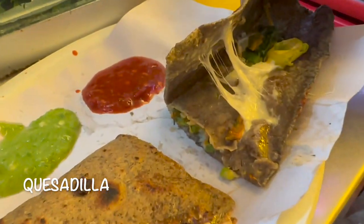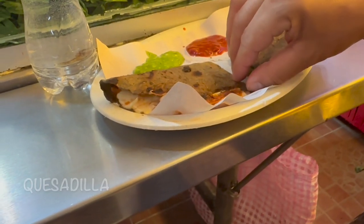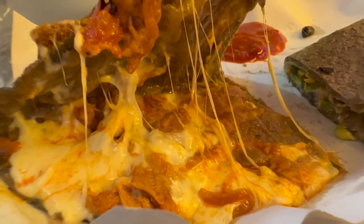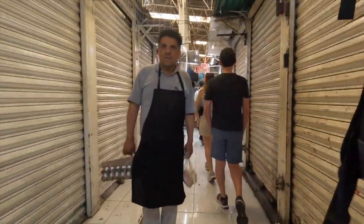Here are our quesadillas. The first one was stuffed with cheese and Mexican flour. The next one was stuffed with cheese and chicharron. They were both very good and very filling. What you're going to find on this tour is we eat and then we walk — we eat and then we walk.